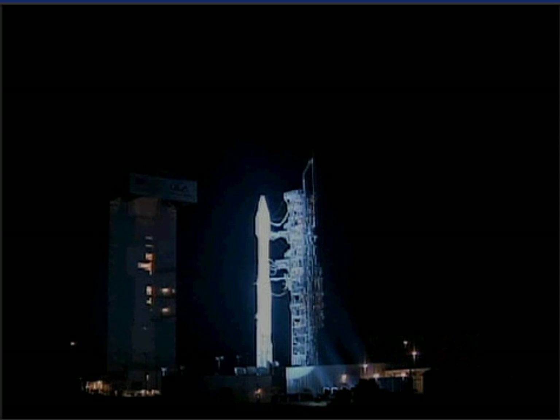30. Status check. Go Atlas. Go Centaur. 20. 15.